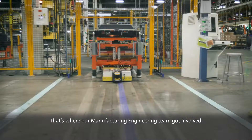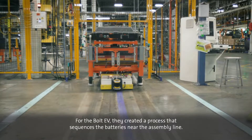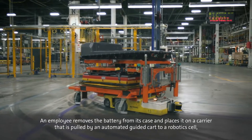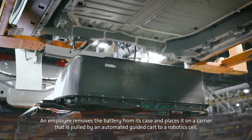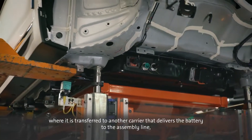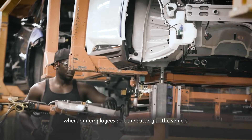That's where our manufacturing engineering team got involved. For the Bolt EV, they created a process that sequences the battery near the assembly line. An employee removes the battery from its case and places it on a carrier that is pulled by an automated guided cart to a robotics cell, where it is transferred to another carrier that delivers the battery to the assembly line, where our employees bolt the battery to the vehicle.